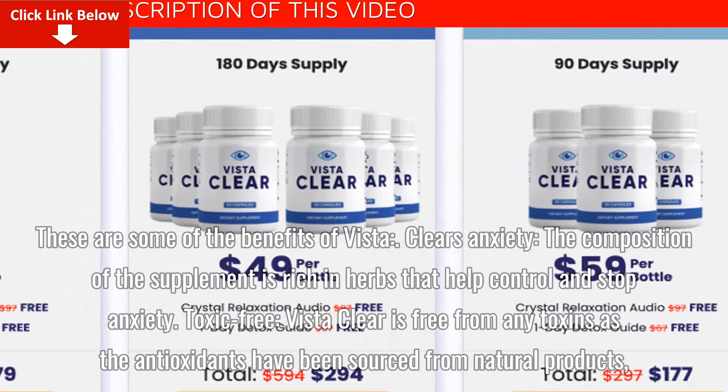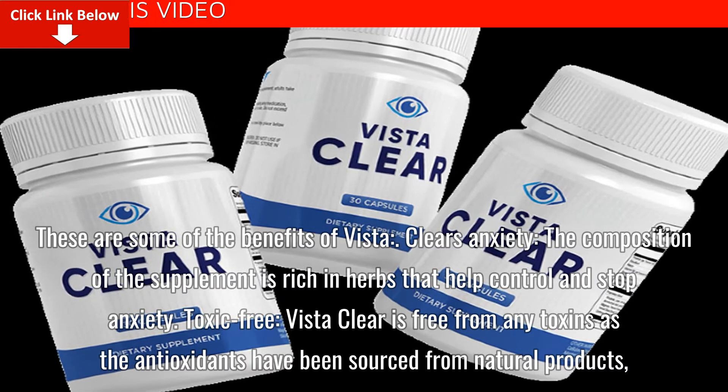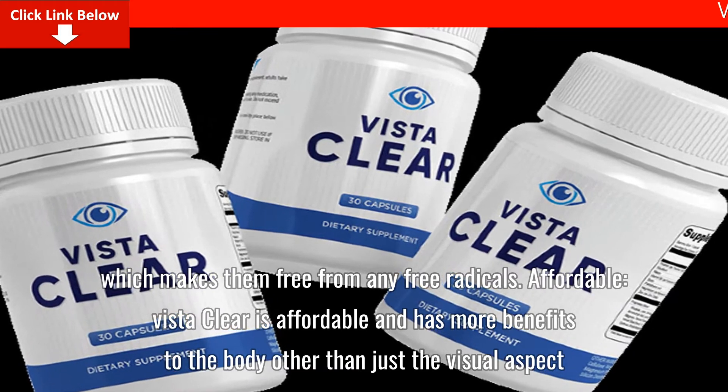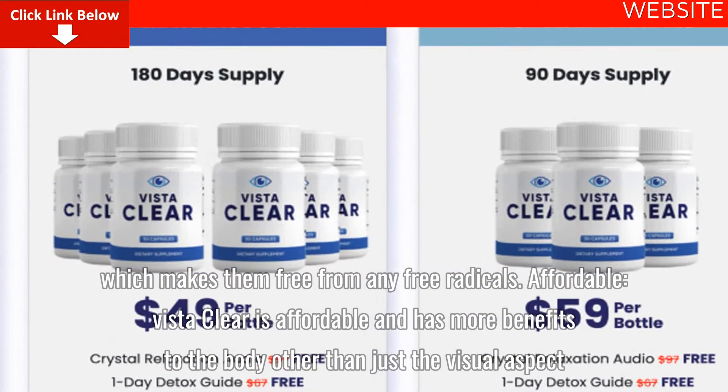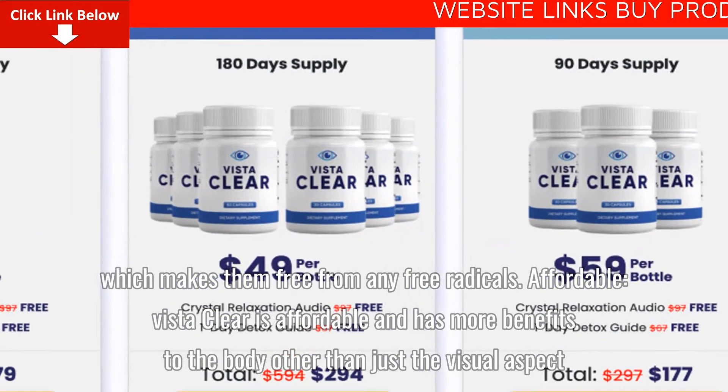VistaClear is free from any toxins as the antioxidants have been sourced from natural products, which makes them free from any free radicals. VistaClear is also affordable and has more benefits to the body other than just the visual aspect.